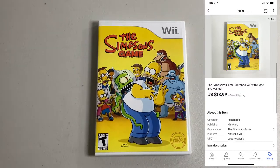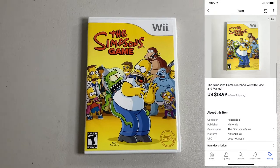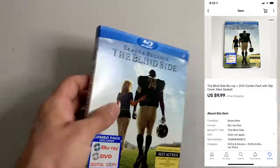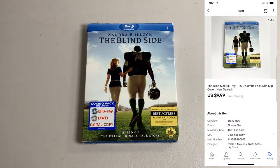Got a video game going out — The Simpsons Game for the Wii. This is pre-owned but complete. I paid $5 for this at a yard sale, ended up selling for $18.99. Sold a Blu-ray, The Blind Side, brand new sealed with a slipcover. I paid $0.33 for this, ended up selling for $9.99.